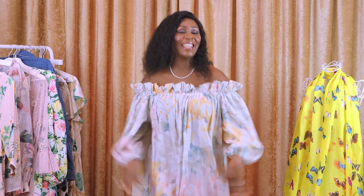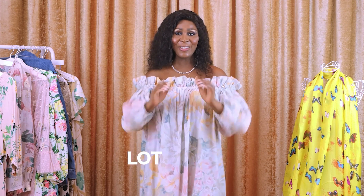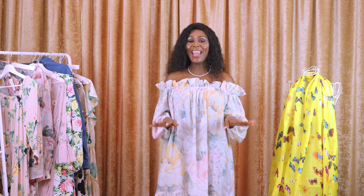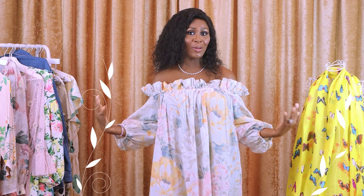And to my existing family, hey, hi, you know how we do it. It's unapologetic, it's unfiltered, uncensored and a lot of fun. Today we are going to do an H&M haul with a little twist because everything that I got from H&M is all florals.